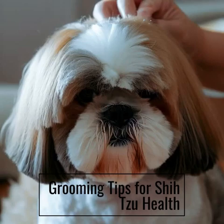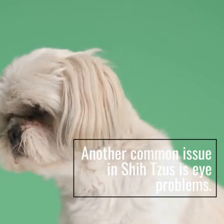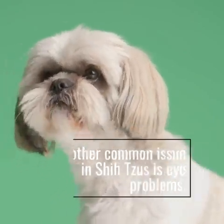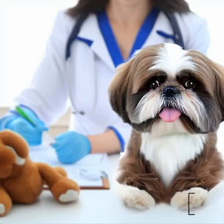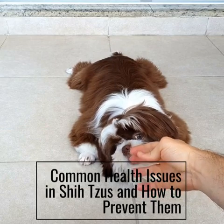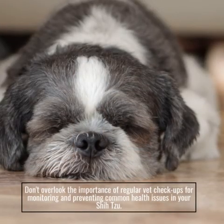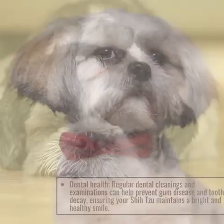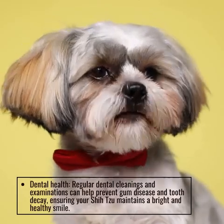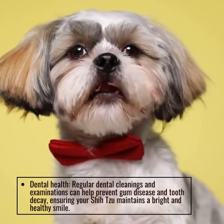Grooming Tips for Shizu Health. Another common issue in Shizus is eye problems. Regular visits to the vet are essential to monitor their overall health and catch any potential issues early on. Common Health Issues in Shizus and How to Prevent Them: don't overlook the importance of regular vet checkups for monitoring and preventing common health issues. Dental health — regular dental cleanings and examinations can help prevent gum disease and tooth decay, ensuring your Shizu maintains a bright and healthy smile.